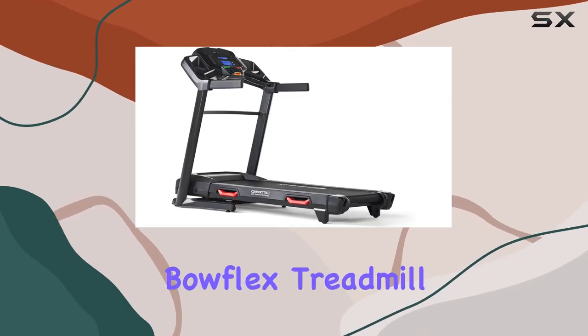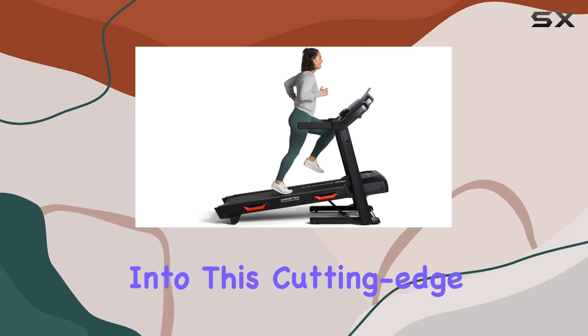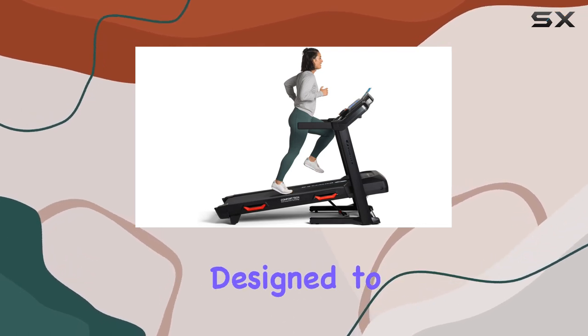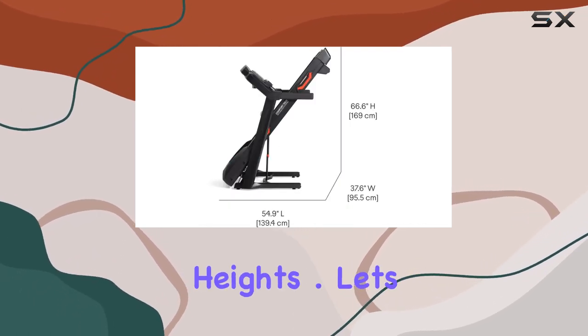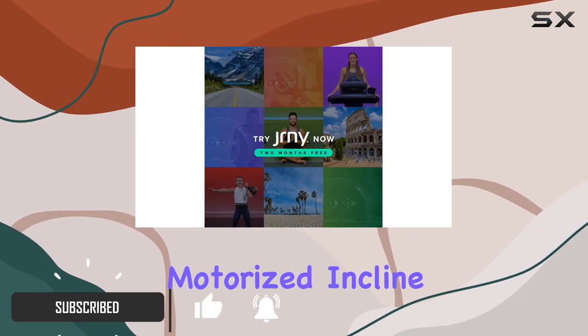Hey everyone, welcome to the Bowflex Treadmill 22 review. Today we're diving into this cutting-edge piece of workout equipment that's designed to take your fitness journey to new heights. Let's start with its standout features.